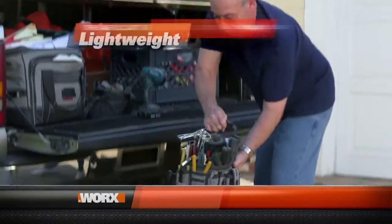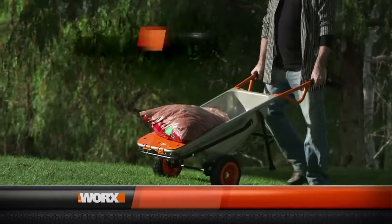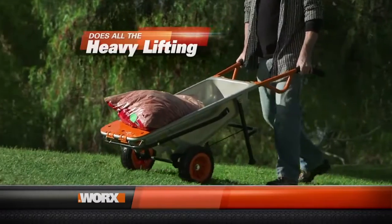I think the AeroCart's a good tool. It's nice, it's lightweight, it's very sturdy. We find it very, very easy to use in the yard. The leverage of the AeroCart works great to pick up heavy objects and move them around the yard. It's very easy.